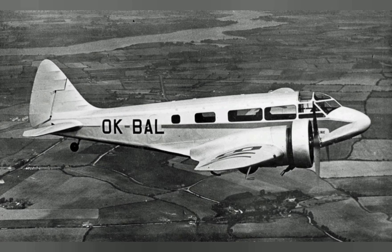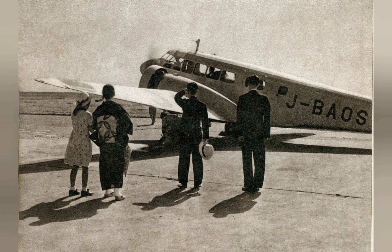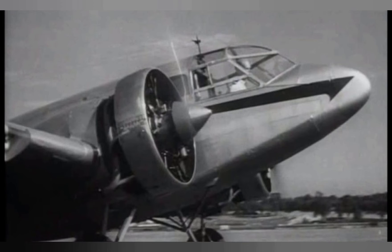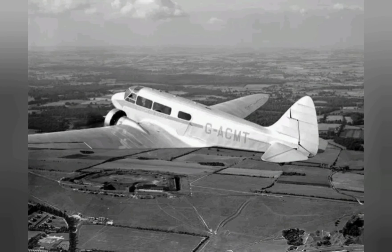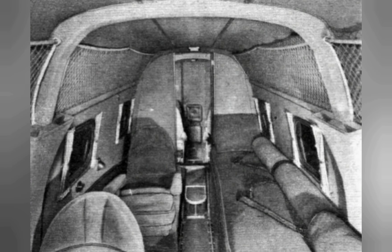While many customers of the Envoy were in the civilian sector, where it was used for a variety of purposes from air racing to operating as an airliner, it also found an audience with military operators. The Convertible Envoy was developed for South Africa, which sought a model that could be rapidly reconfigured between civilian and military duties, being outfitted for use as a light bomber and reconnaissance aircraft.